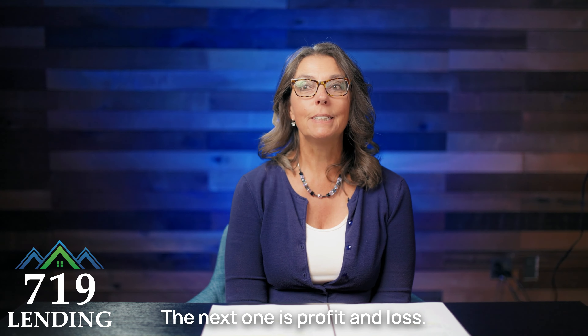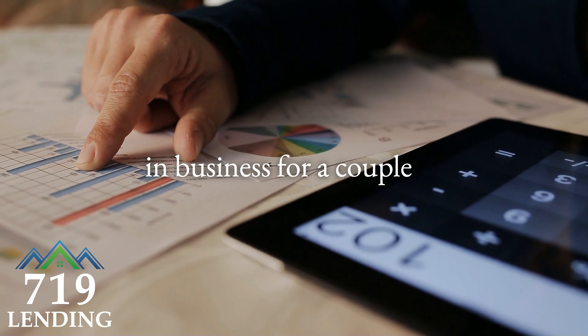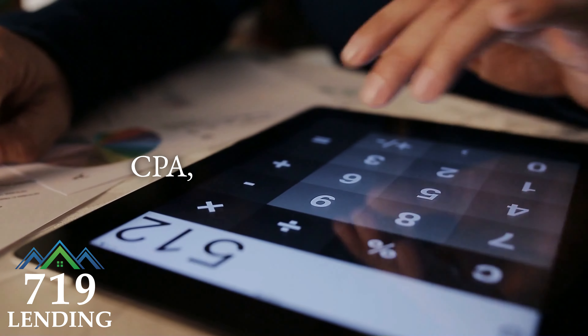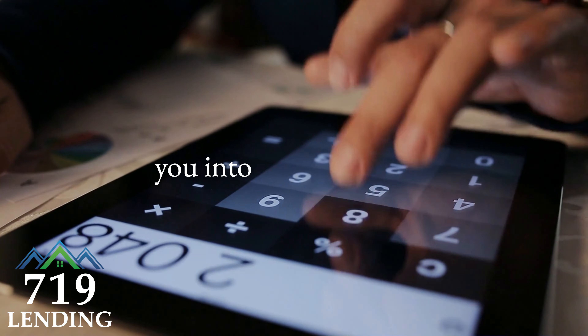The next one is profit and loss. If you're a business owner who has been in business for a couple of years, you can submit a profit and loss statement compiled by a third-party CPA, and we can verify your income based on that to get you into your mortgage.